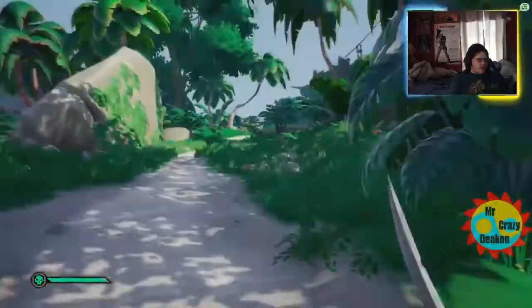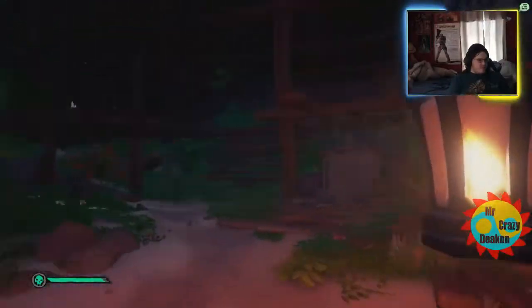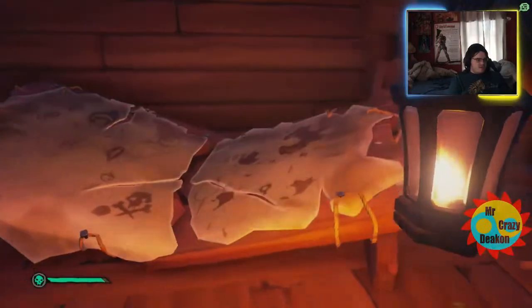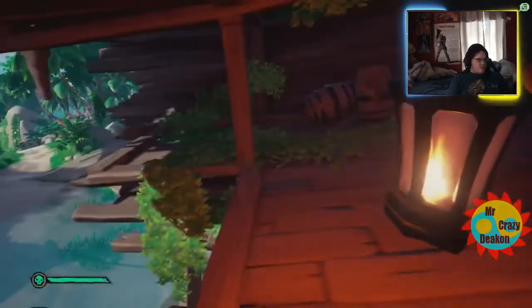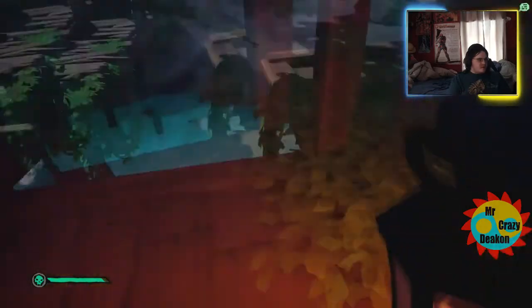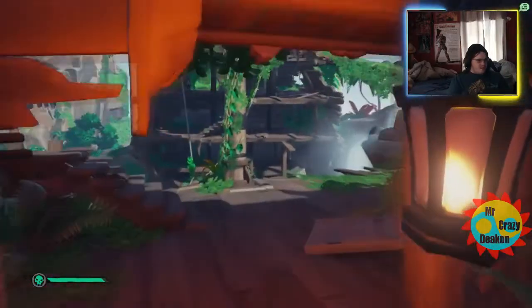For the third one, we're gonna head up into the wrecked pirate ship — there are a few up here. We're gonna save the trapdoor for last. When you're up here, head across because there's one book over here by the barrels — that'd be number three. Make sure you're checking your journal just to make sure they're counting. Number four is up top here by the steering wheel, right here.